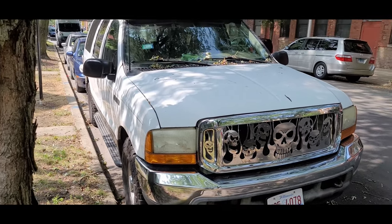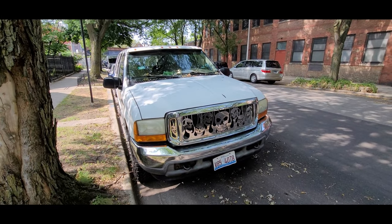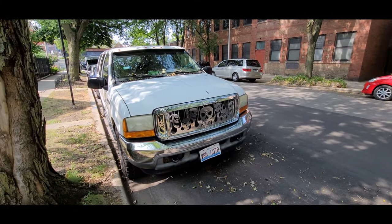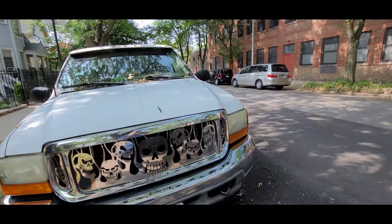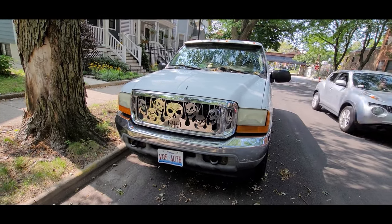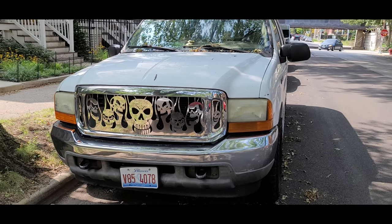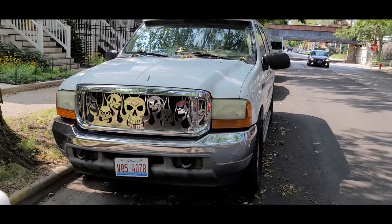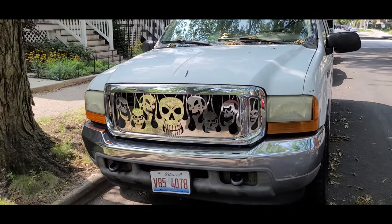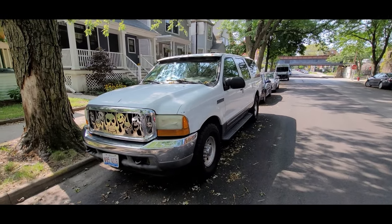This is a Ford Excursion. Some of you noticed I sometimes have a fishbowl effect, and the reason for that is I'm using my Samsung Galaxy Note 20. I have to zoom out a lot because where I'm standing — not to get run over — filming at standard zoom is way too zoomed in.